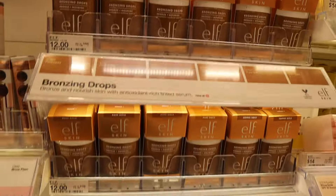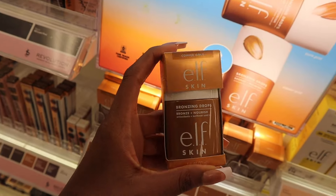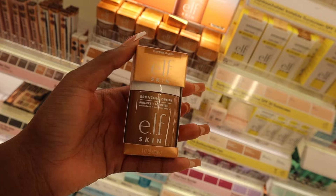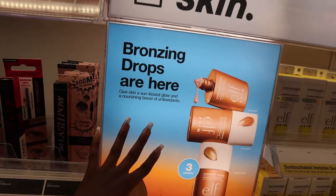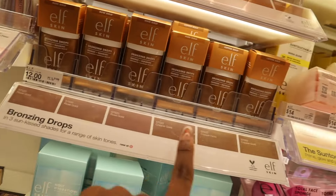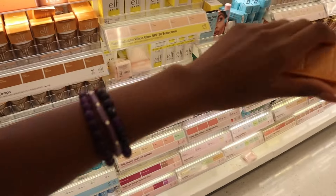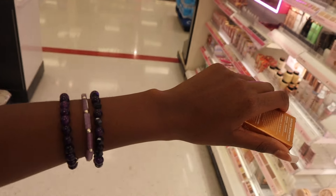Elf has bronzing drops, and guys, a lot cheaper than Drunk Elephant. Here are the different shades — I can definitely tell these are lighter and these are deeper tones. Comment down below if I should buy this and test it out for you. Bronzing drops are for everybody — it's literally just to make your skin more vibrant and glow in the sun and obviously to bronze it a little bit. The colors they have are pure gold, rose gold, and copper gold. For my skin tone I'd definitely go with copper gold because I think it would match me the best.